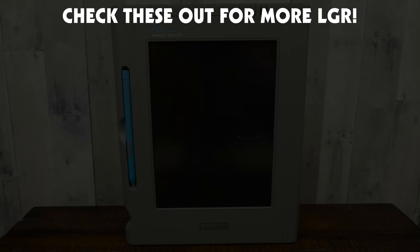If you enjoyed this look at the PenMaster, might I suggest my video on the Dauphin DTR-1, or any number of other bits of retro tech history — I cover a lot of stuff here on LGR. As always, thank you very much for watching!